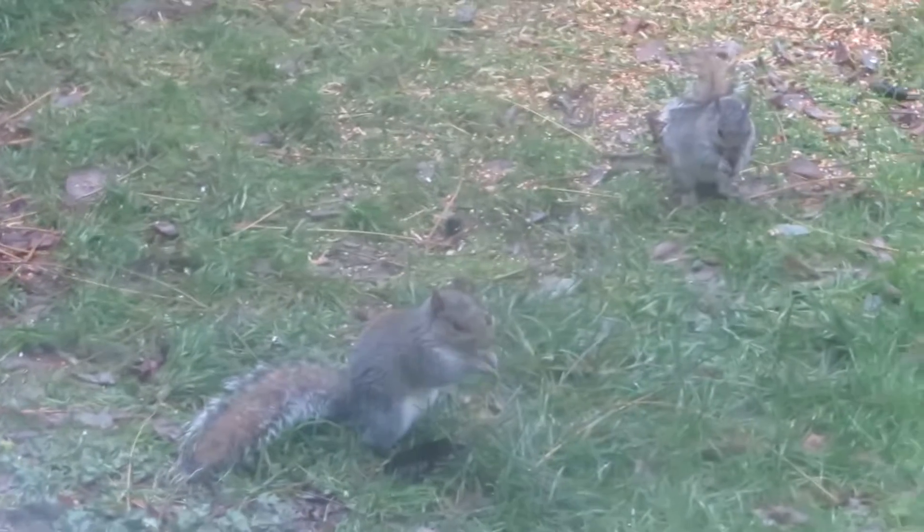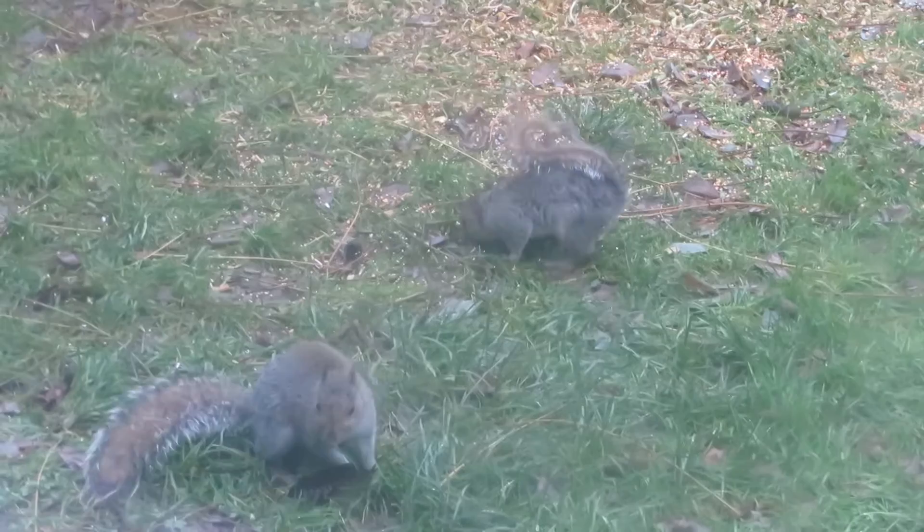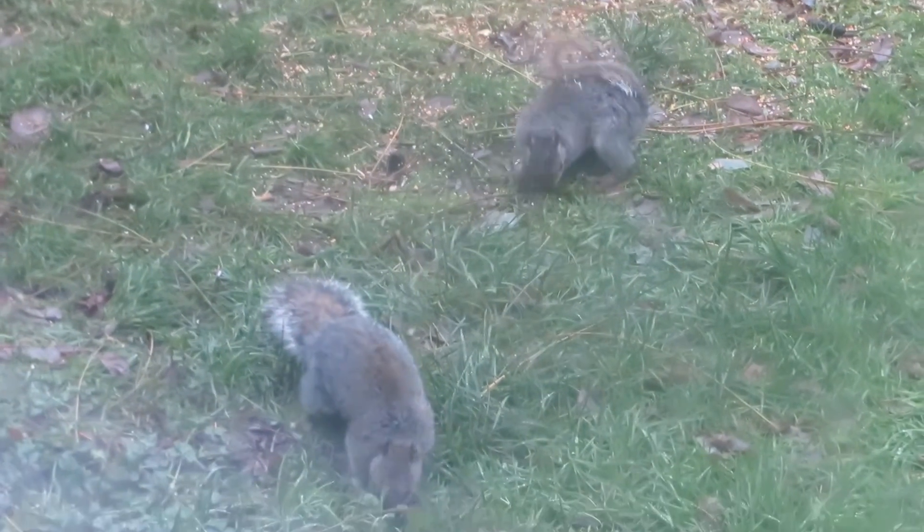Cute. Hi squirrelies! Okay guys, my battery needs recharging and I'm going to go take a shower now that the power is back on and I can see in the bathroom.